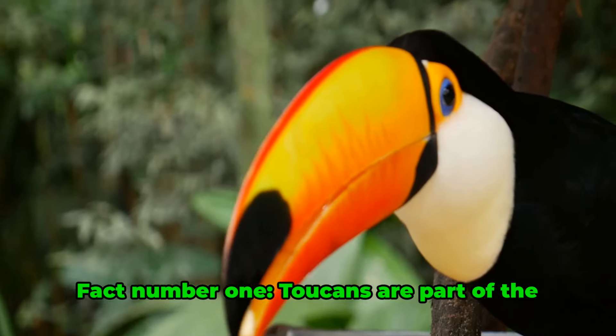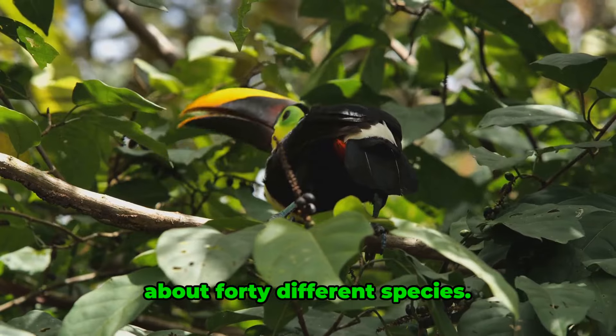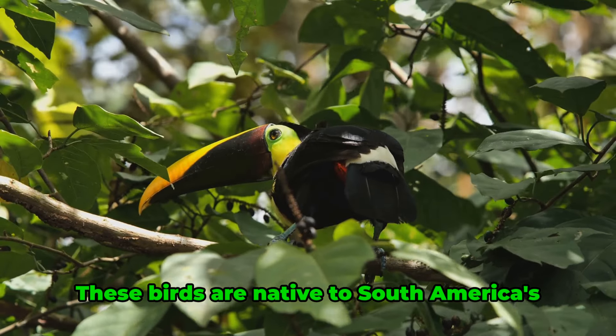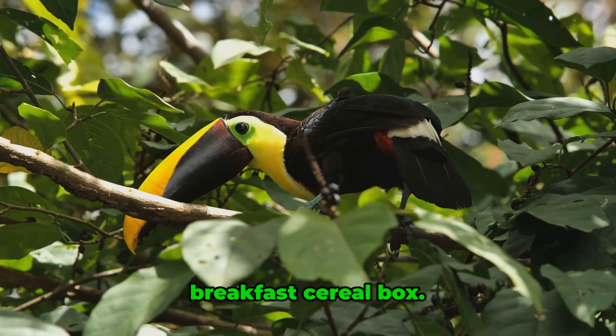Fact number one. Toucans are part of the Ramphastidae family, which consists of about 40 different species. These birds are native to South America's tropical rainforests, but you may have seen one in a zoo, or perhaps on your breakfast cereal box.